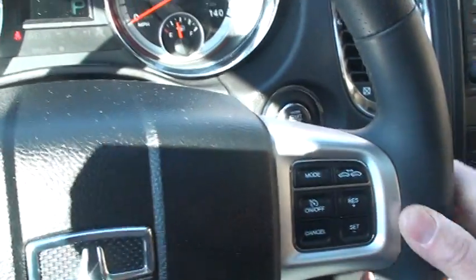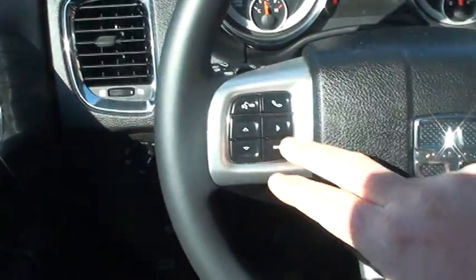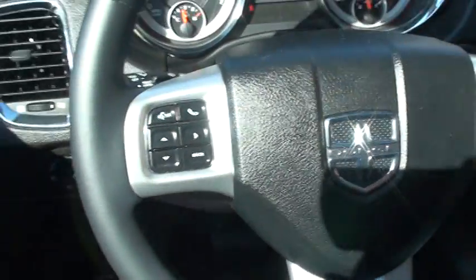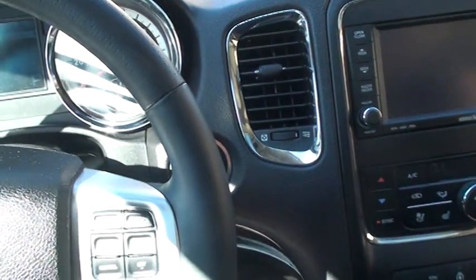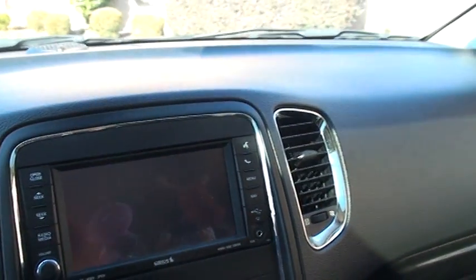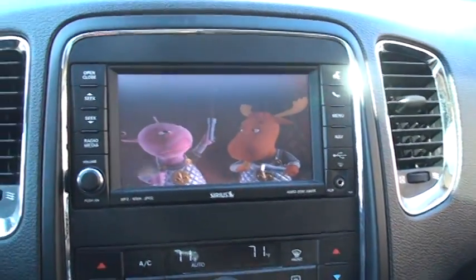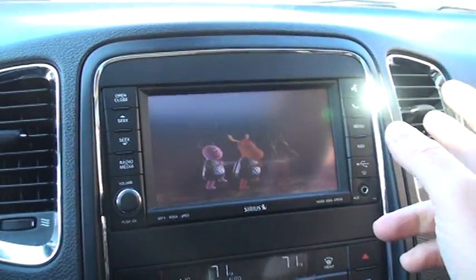There's your cruise control — that's how you adjust the distance between you and the person in front of you. It's got all the audio controls here, volume and seat controls behind the steering wheel. It's got Bluetooth to connect your phone. It's push start — you just keep the key on your person, put your foot on the brake, push start, and there she goes. There's your DVD player — when you're in park you can watch front and back. Got your navigation system, all touch screen.